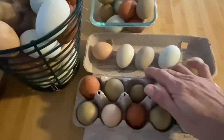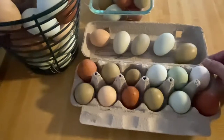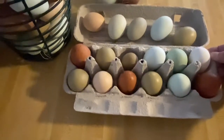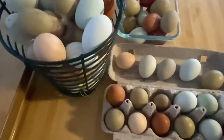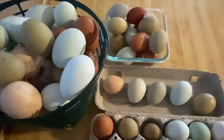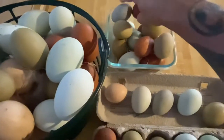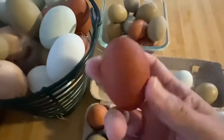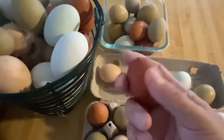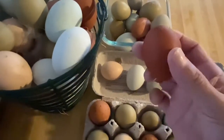So really excited about what's going on right now. This is just giving us some hope considering it's still very cold and we're getting these colors. Pretty cool — look at that dark Marans egg. That is awesome. We like these Marans eggs, though you don't get a lot of eggs from these birds.